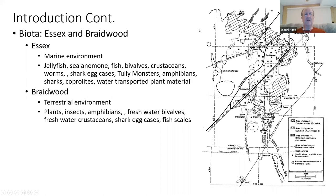What kind of biota did we have at that point in time? We had both Essex and Braidwood. Essex was more marine, although Braidwood had some similar animals. Braidwood leaned towards more freshwater-based animals, from bivalves to crustaceans.